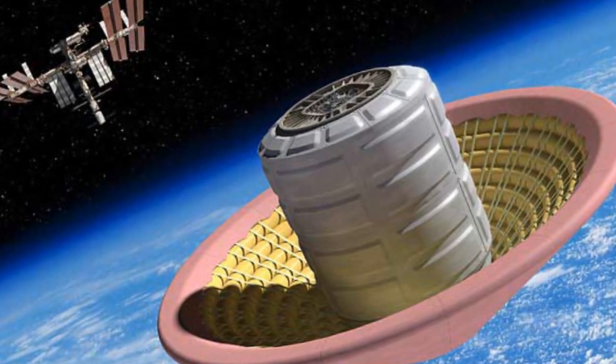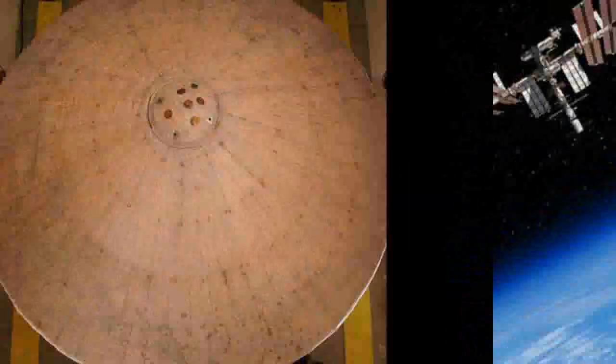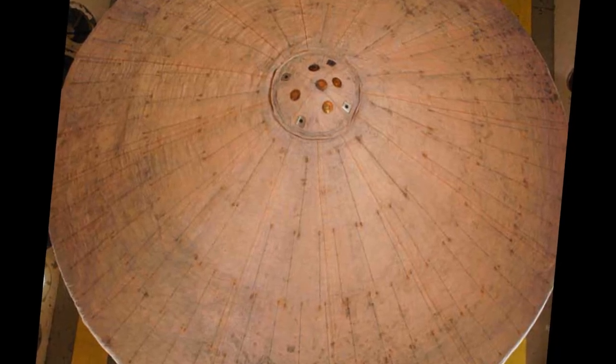In a recent update from NASA, they had successfully tested its donut-shaped inflatable heat shield technology that works like a parachute and will enable a spacecraft to land safely when it descends through the high-temperature atmosphere of a planet such as Mars.